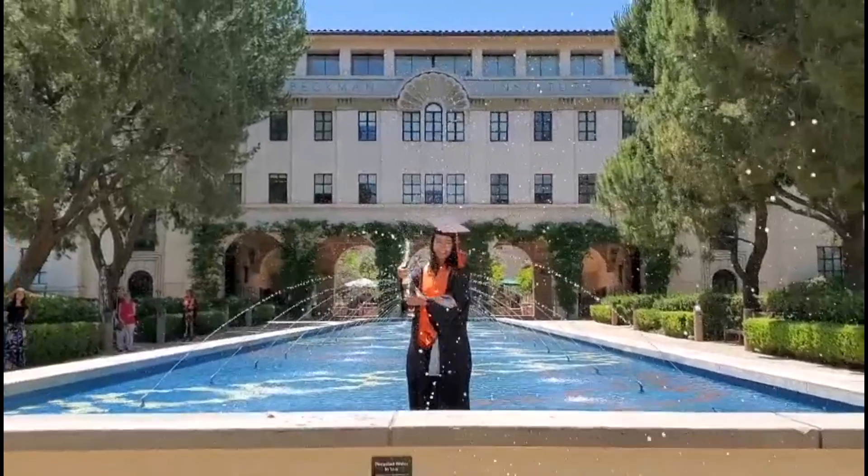Hey guys, I'm home and I'm graduated! I filmed this video last term when I was in a place with roommates and stuff, so it's a little jumbled and I wanted to iterate the purpose of this video.